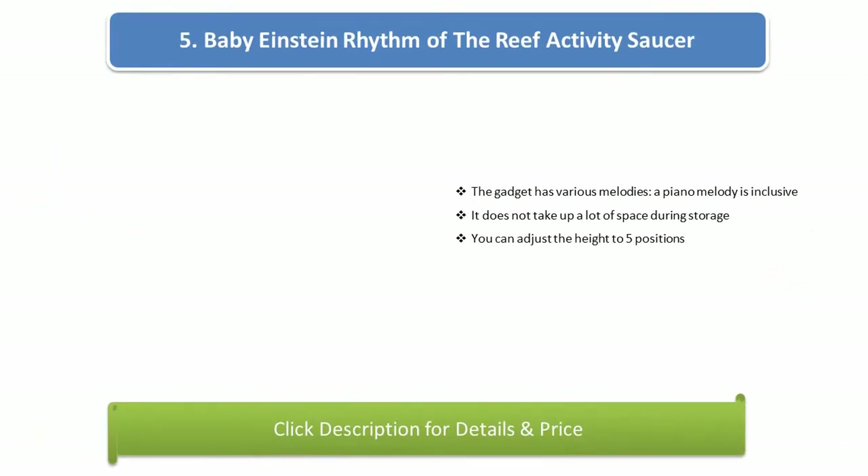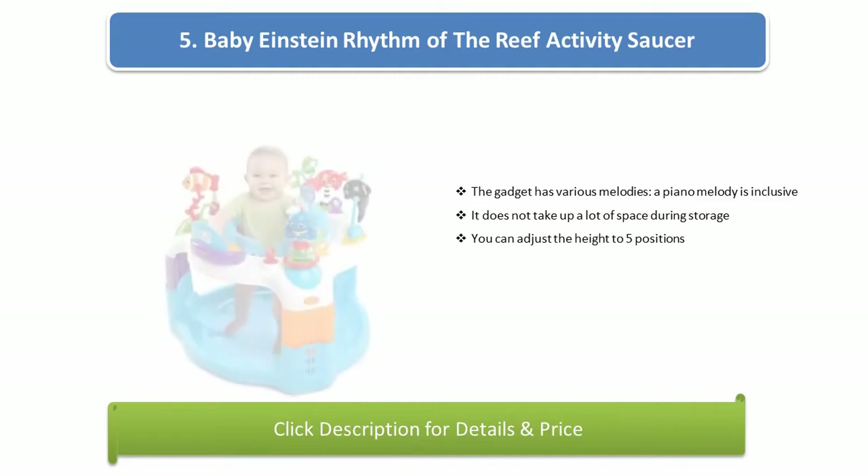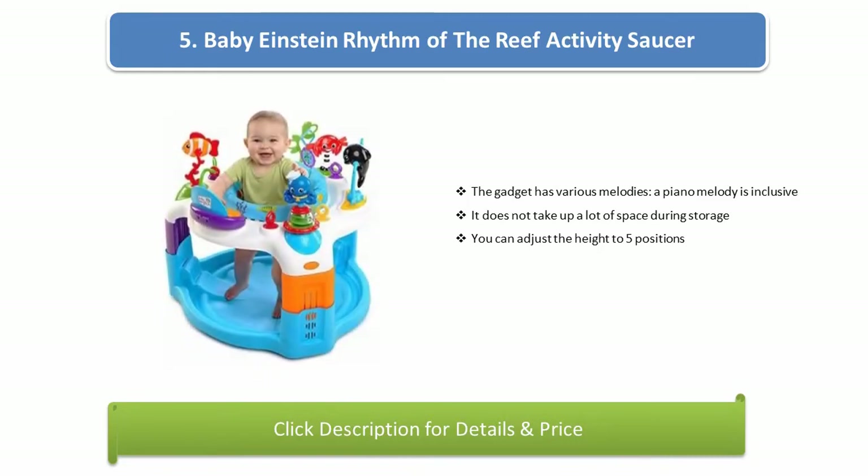Number 5: Baby Einstein Rhythm of the Reef Activity Saucer. The gadget has various melodies and the piano melody is inclusive. It does not take up a lot of space during storage and you can adjust the height to five positions.